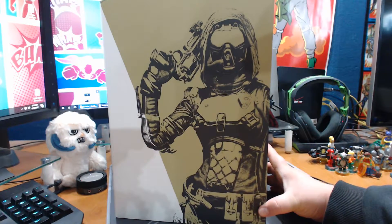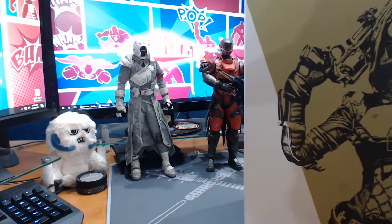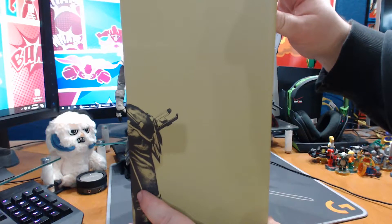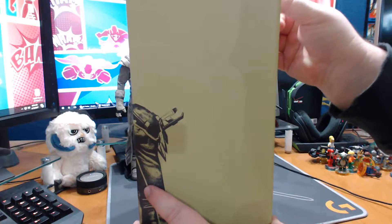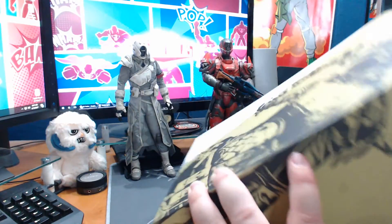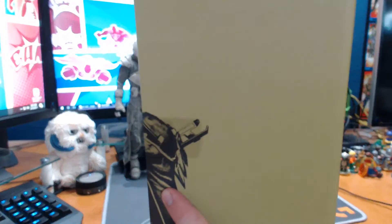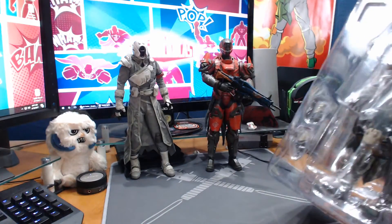So we get a second chance here to unbox the Hunter. The Hunter is definitely a female in this version. This is my third figure - I've got my Warlock and my Titan over there. The Titan is long since sold out. I also got that one through Bungie. I have to imagine they're going to release another version of the Hunter because there are three versions of the Warlock and three versions of the Hunter, but there's only one version of the Titan that I'm aware of - the red one.